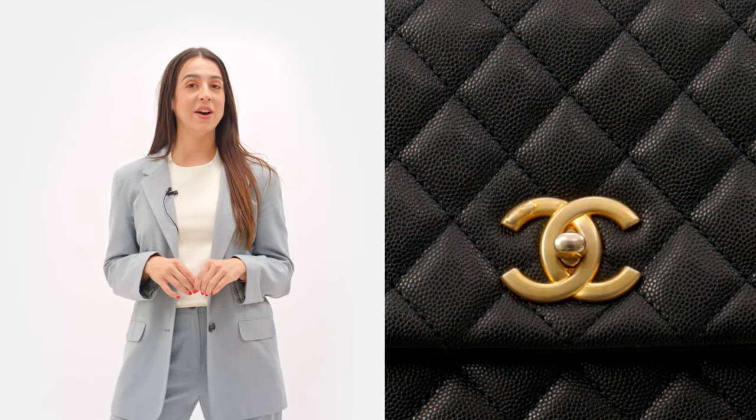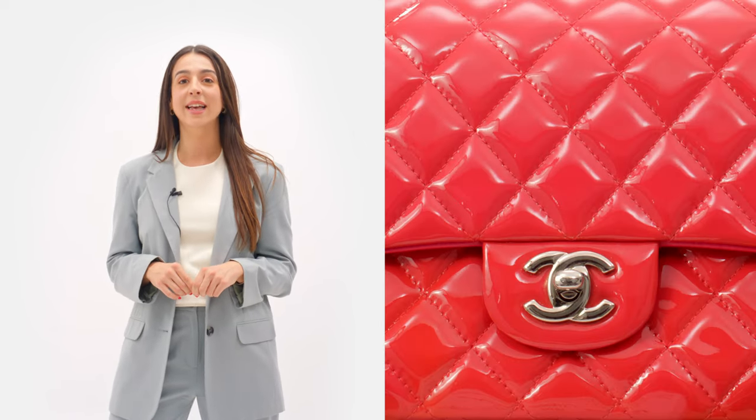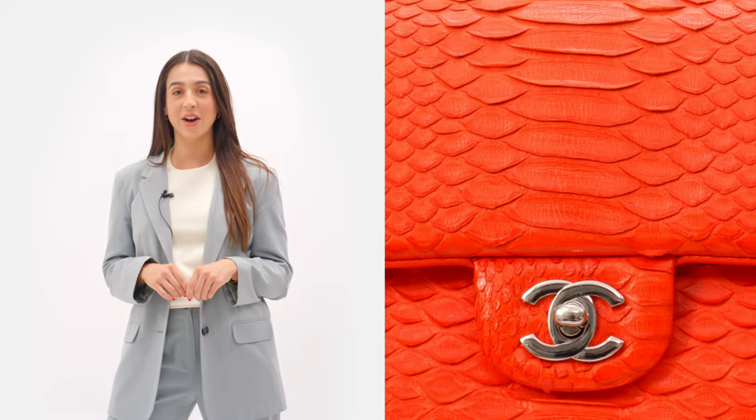In summary, some popular Chanel leather types that we covered today include caviar, lambskin, calfskin, aged calfskin, goatskin, patent leather, galuchat, and exotics.